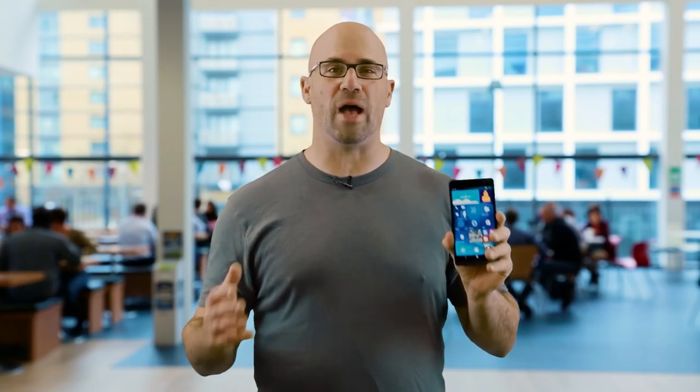The HP Elite X3 is the most powerful Windows phone ever. In fact, HP says it's more than just a phone — it can also be used as a desktop PC and a laptop. We'll go there in a moment, but first let's look at the phone itself.